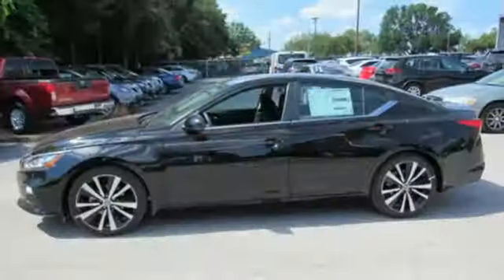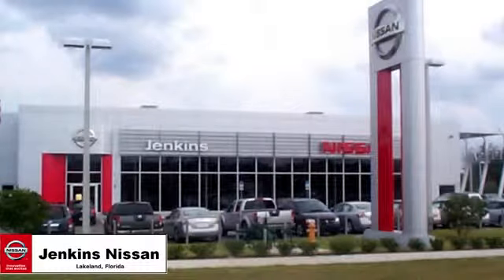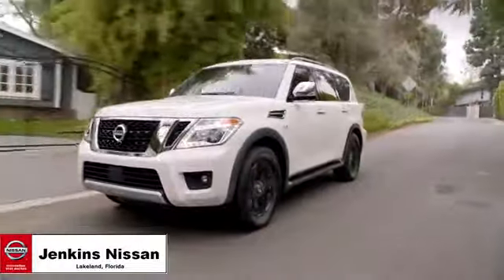Nissan, built for the human race. You need to drive it to believe it. See it for yourself today. Jenkins Nissan, where the deals are real.